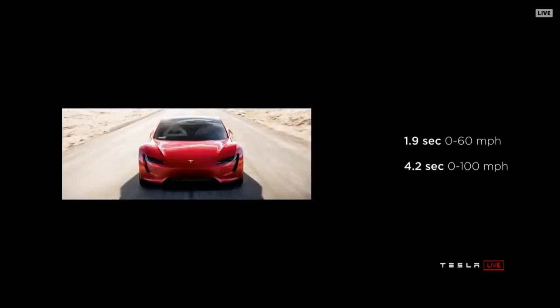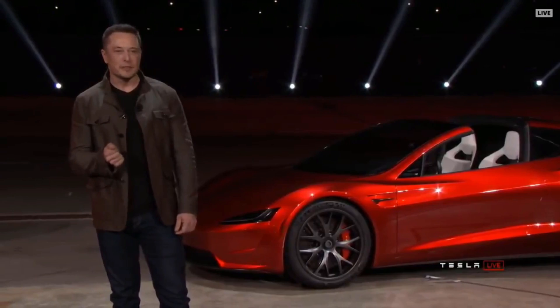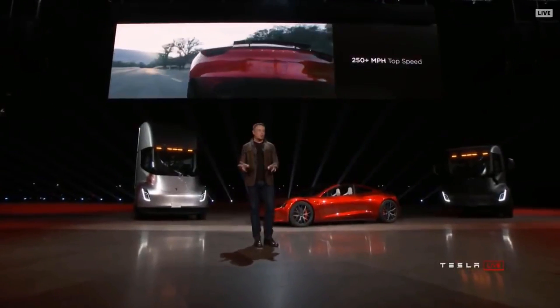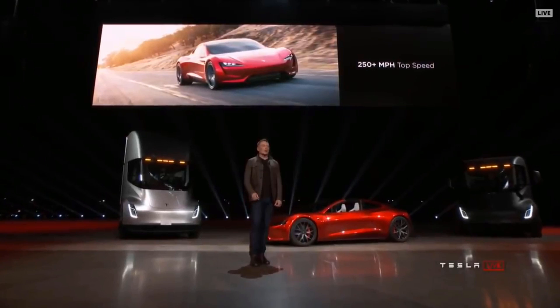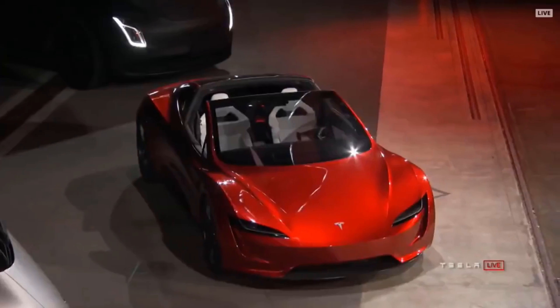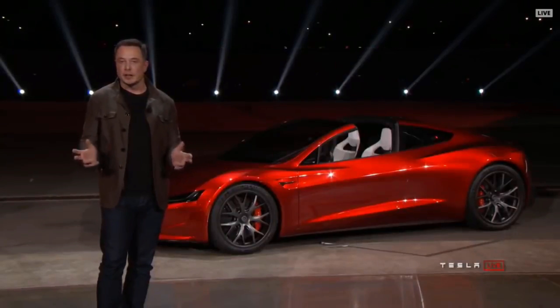1.9 seconds — this will be the first time any production car has broken two seconds at zero to 60. It'll do the quarter mile in 8.9 seconds. This is what we're achieving in the prototype. The top speed is above 250 miles an hour. The range: this will have a 200 kilowatt-hour battery pack — 620-mile range.